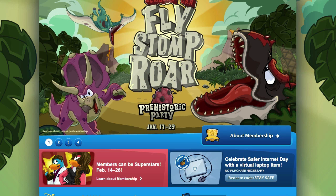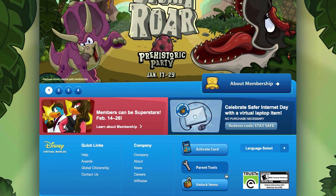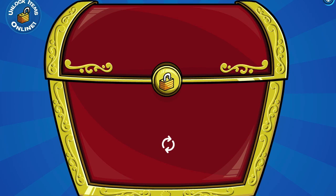All you have to do to enter them is go to clubpenguin.com, scroll down to the bottom and click 'Unlock Items', then log in and click 'I've got a code.'